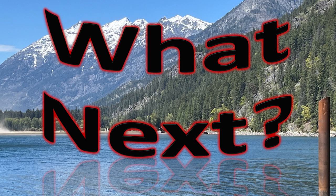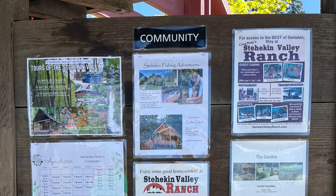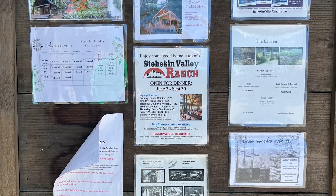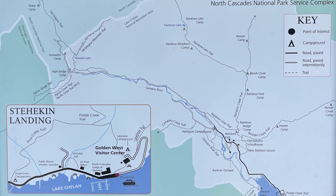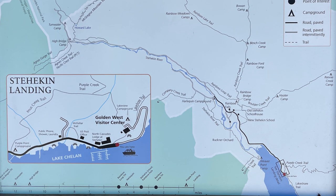You'll find information about the community, places to go, ways to get around, and this great map that gives you an idea of where the roads are. There's really one road and it splits, showing where all the trails are to help you decide what you would like to do with the time that you have available.